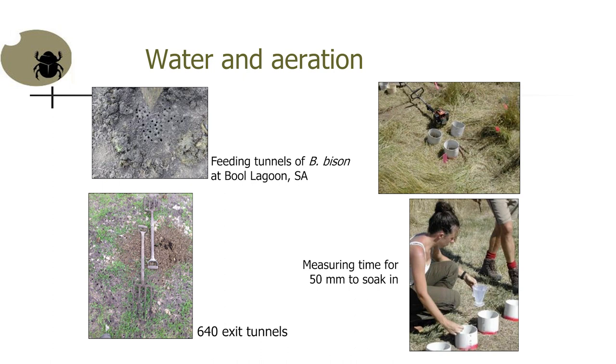These are the tunnels of Bubulus bison at Bull Lagoon in South Australia. Dung in winter disappears within a day or so. This is a huge dung pad — it had probably about a thousand beetles in it. It's a big beetle. When in feeding phase, they tunnel down to about 10 centimetres, and if crowded, they move sideways before coming out, leaving an exit hole. There were 640 exit holes in a space of a couple of metres. That one dung pad had effectively ploughed a huge volume of soil. If you tip a bucket of water onto it, it just disappears. Tip it next door and it runs off down the hill.